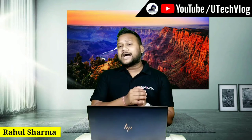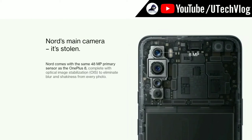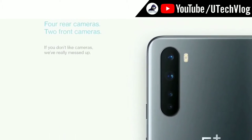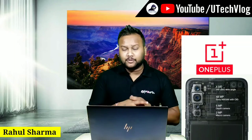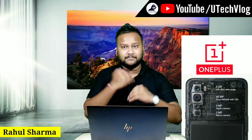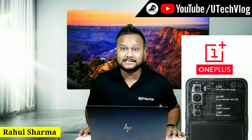If you talk about the camera, you will get quad camera support. The main camera is 48MP Sony IMX586 with OIS, which means very good image quality. You also get an 8MP 119-degree ultra-wide camera, a 5MP depth camera, and a 2MP macro camera.